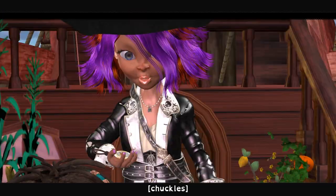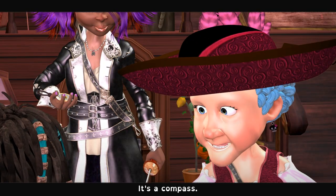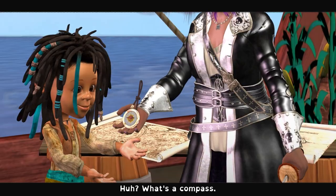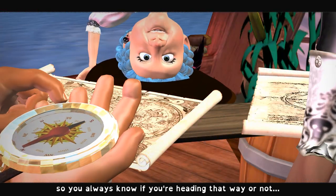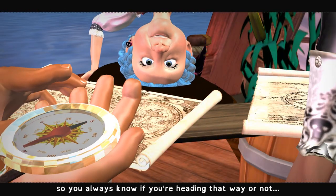What is it? It's a compass. What's a compass? It's a red arrow that always points north, so you always know if you're heading that way or not.